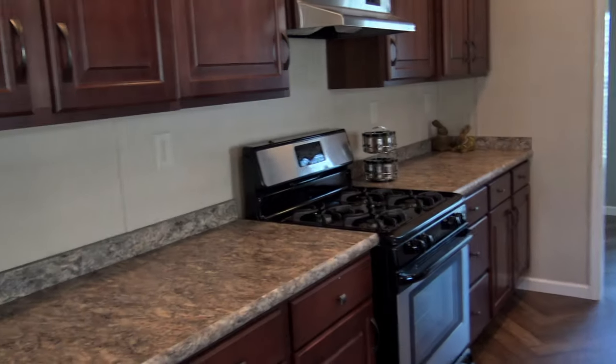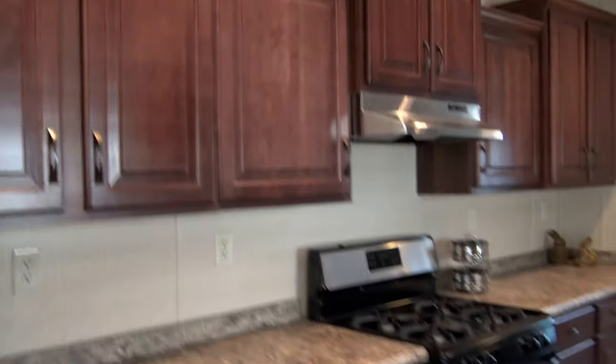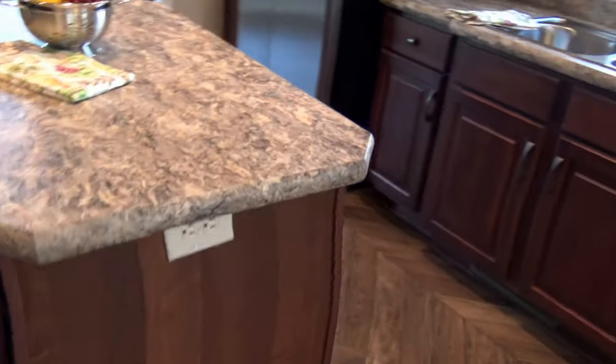And this is kind of like a hearth kitchen. There's a kitchen on one side, the little island, and then a kitchen on the other side.